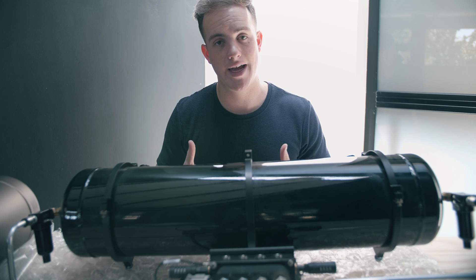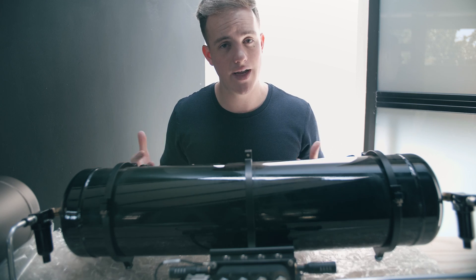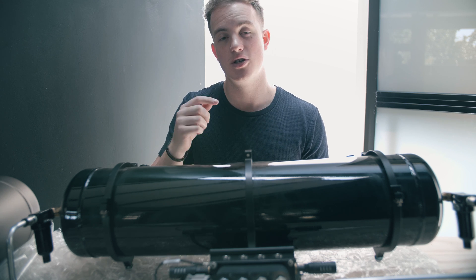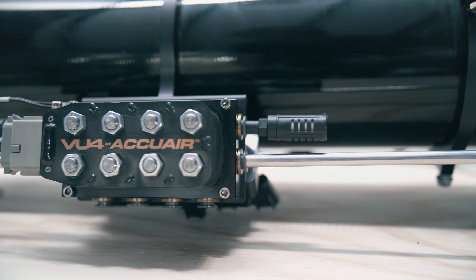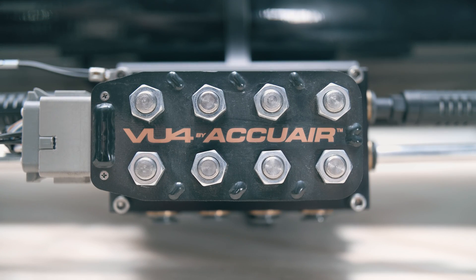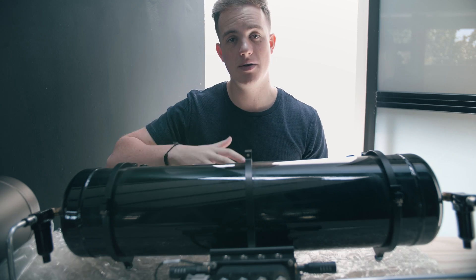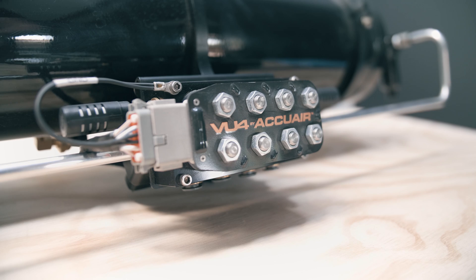The more compressors you have, the quicker the tanks fill up. From experience, bagging a car out — meaning completely deflating all of the bags — I found it goes through a three-gallon tank every single time. That means the compressor has to turn on every time you put the car on the floor to regenerate the air. Out of the five-gallon, you can completely deflate all the bags twice without the compressors having to turn on. The advantage of two compressors is that the five-gallon fills up almost as fast as the three-gallon with one compressor. At the end of the day, it's better to have more compressors with a bigger tank so you can go up and down more without having to refill the tanks.